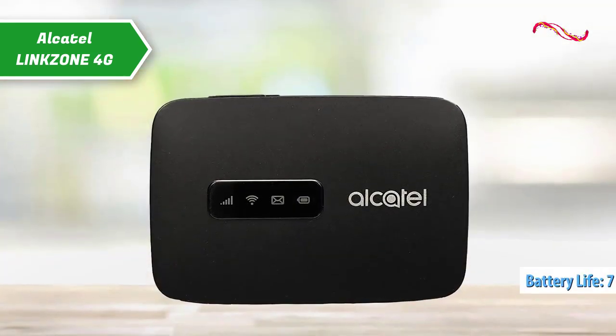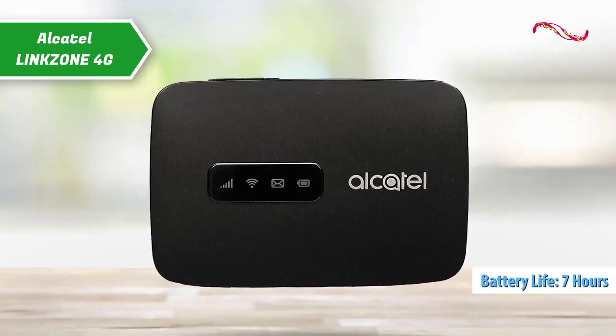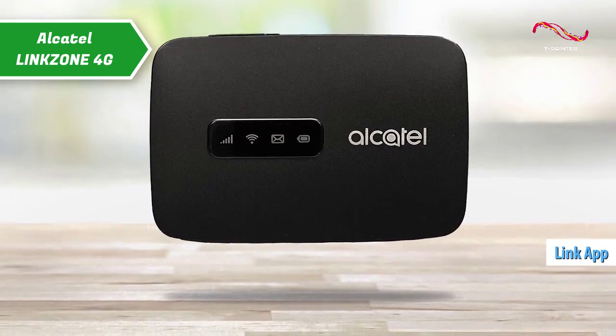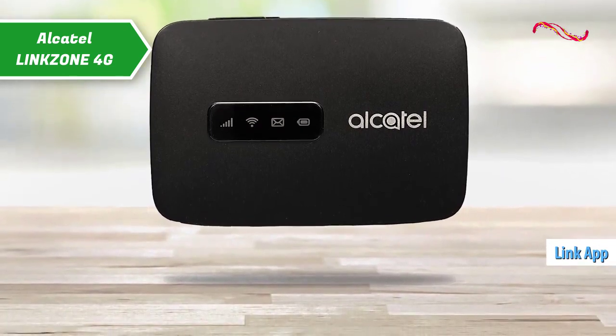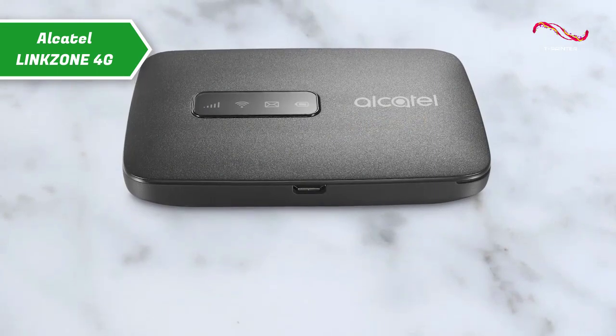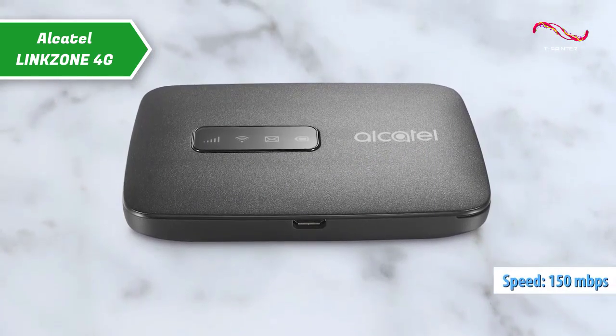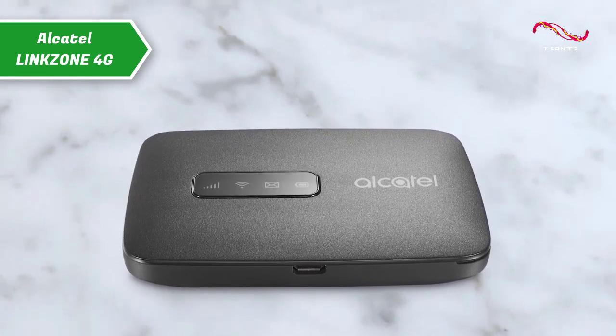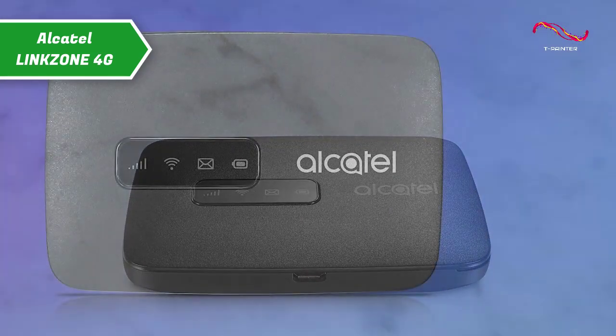Its long-lasting 7-hour battery ensures the connection speed you need throughout the day. Using the Link app, you can easily manage charging, connection status and data speed that best suits your needs. The 4G LTE speeds, with download speeds of up to 150MBps and upload speeds of up to 50MBps, ensure top-level efficiency.